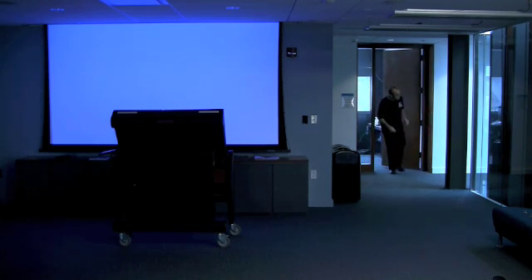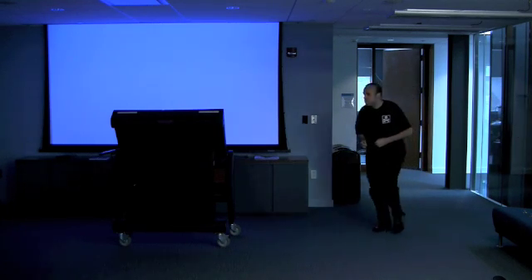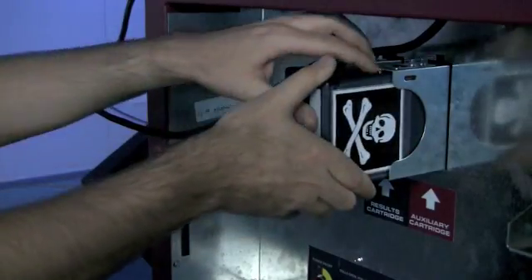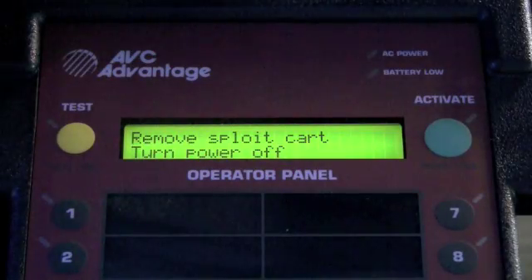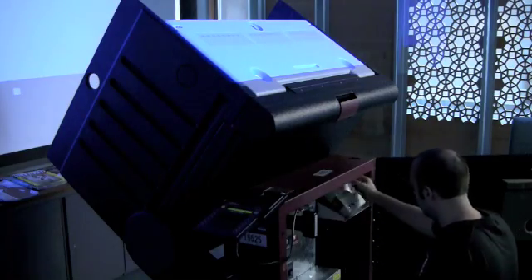Here's how a real attack might happen. The night before the election, the attacker finds a machine left unattended — a common practice in many polling places. He picks the locks; this takes only a few seconds. After some quick setup, he inserts a cartridge containing his attack software and navigates the menus to trigger it. Now he controls the machine. He removes his cartridge and closes the machine, leaving no trace.